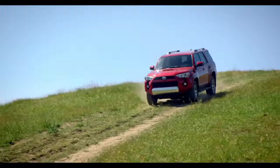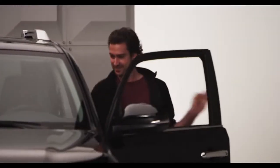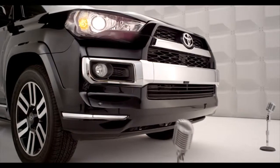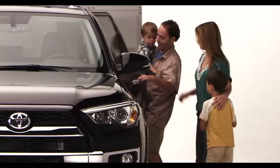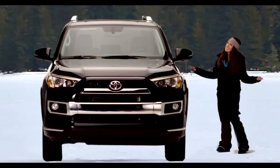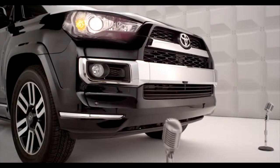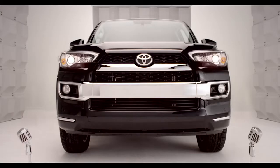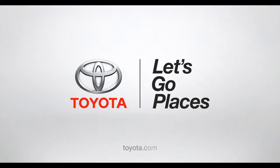All this adds up to a vehicle that truly puts the sport back into SUV. The 2014 4Runner can handle whatever you throw at it — from packing kids off to school to packing ski gear or dominating the hills. If you want to leave boredom in the rearview mirror and make fun a way of life, you've come to the right SUV. Toyota — let's go places.